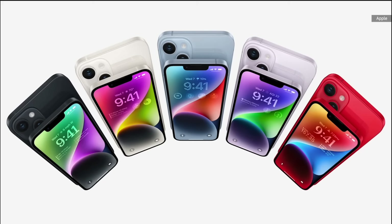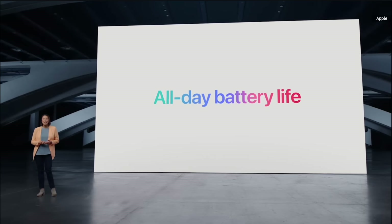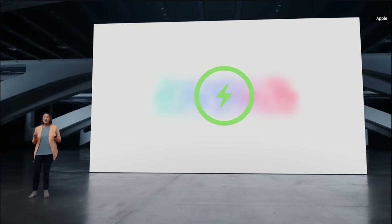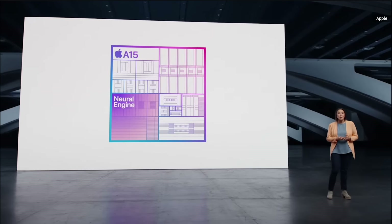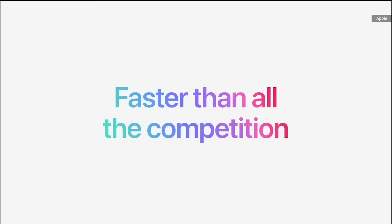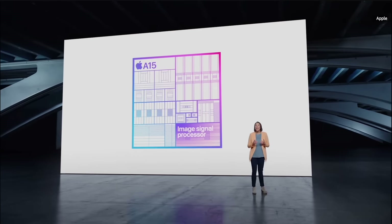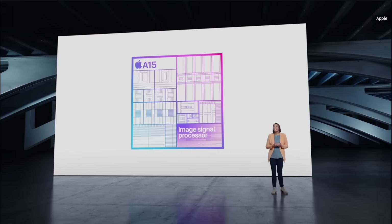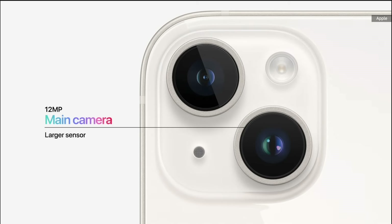The popular 6.1-inch size of iPhone 14 is joined by the new, larger 6.7-inch size of iPhone 14 Plus. Both models have the gorgeous Super Retina XDR display with OLED technology. They come in five gorgeous colors: Midnight, Starlight, a great new shade of blue, a strikingly elegant purple, and a truly eye-catching Product Red. iPhone 14 delivers all-day battery life, and iPhone 14 Plus lasts even longer with the best battery life ever in an iPhone.